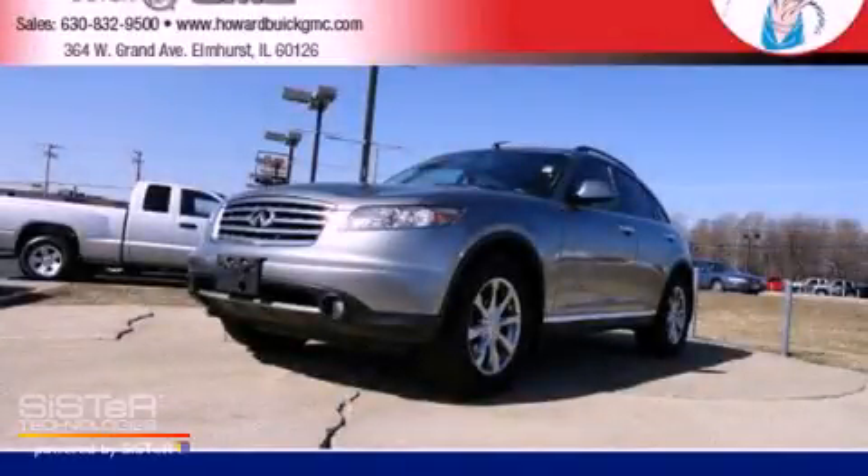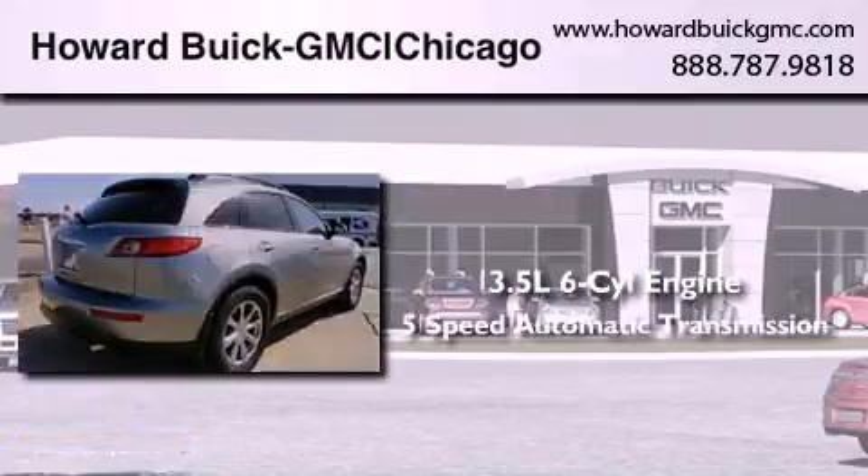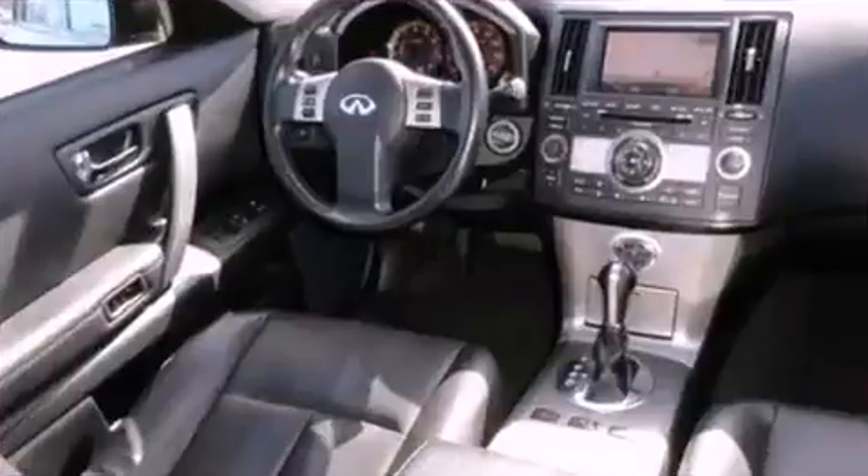This is a 2008 Infiniti FX35. It has a 3.5-liter, 6-cylinder engine, a 5-speed automatic transmission, and all-wheel drive.